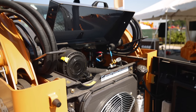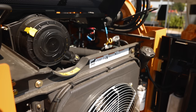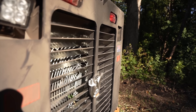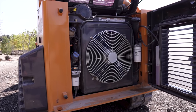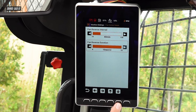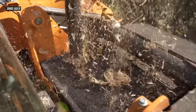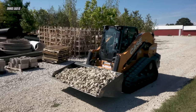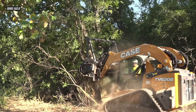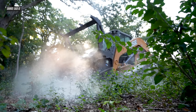Speaking of maintenance, Case says the TV620B has a simplified maintenance setup with regular checkpoints, all grouped into a single area under the engine compartment cover, which is easily accessible through that heavy-duty rear door. The machine features a standard auto-reversible fan with on-demand operation, allowing you to set automatic intervals or instant fan operation to ensure clean cores and a cool engine and hydraulic system. The TV620B is slated for release in quarter four of this year, and those steel track options are likely to be introduced in quarter two of next year, along with the release of the DL550B CTL Dozer Hybrid.